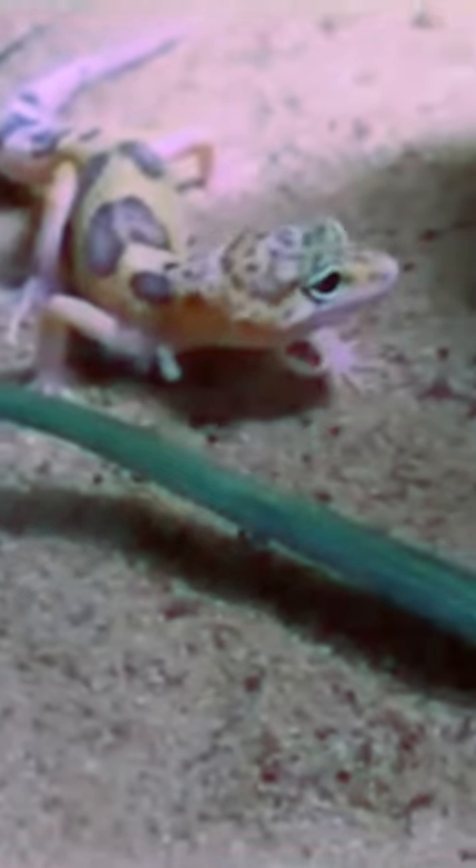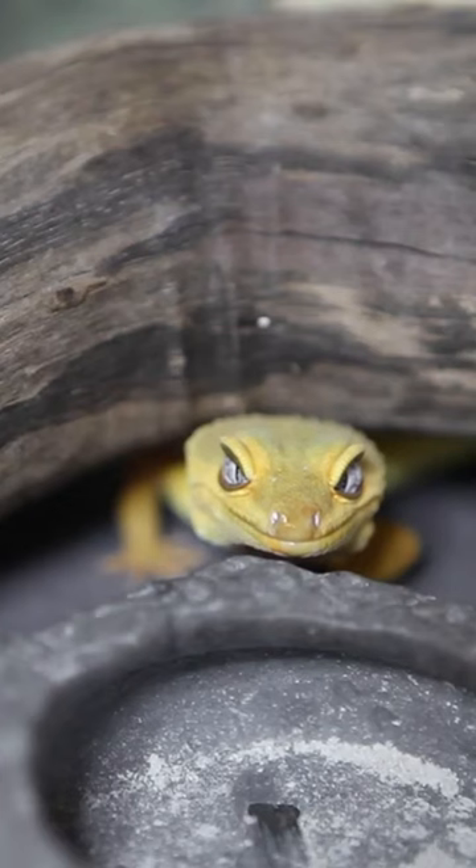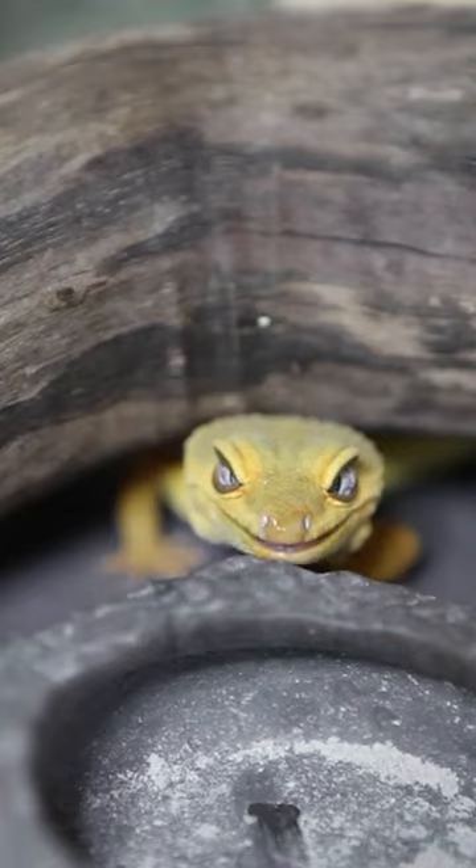Male leopard geckos have pores on their inner thighs that can produce a waxy substance. In just over a year, a baby leopard gecko grows to twenty times their birth weight of just three grams.